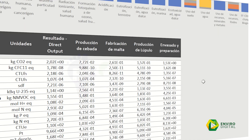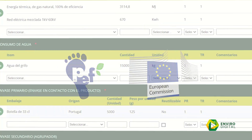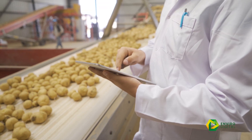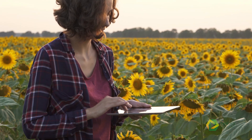EnviroDigital Software is based on the product environmental footprint, compliant with all European directives related to measuring environmental impact. Start reducing the environmental impact of your food products today with EnviroDigital.